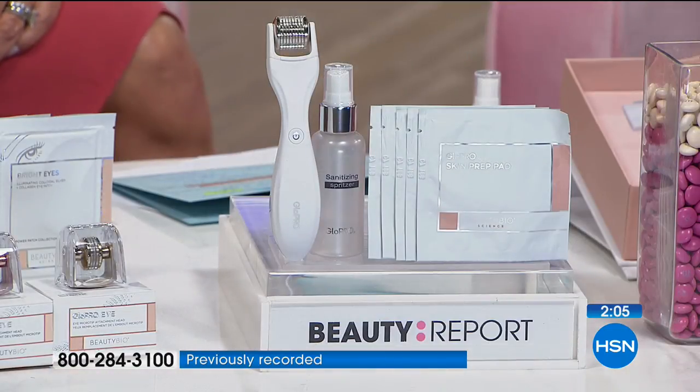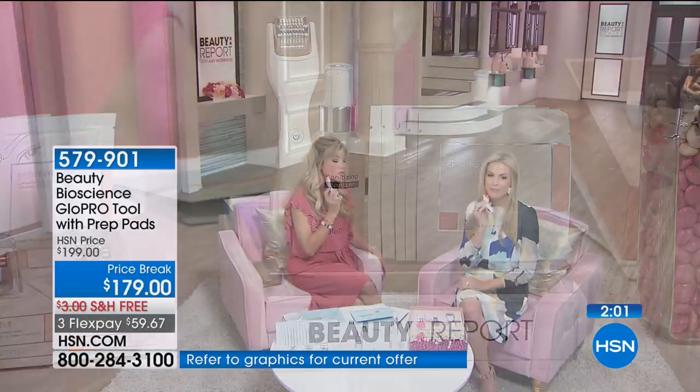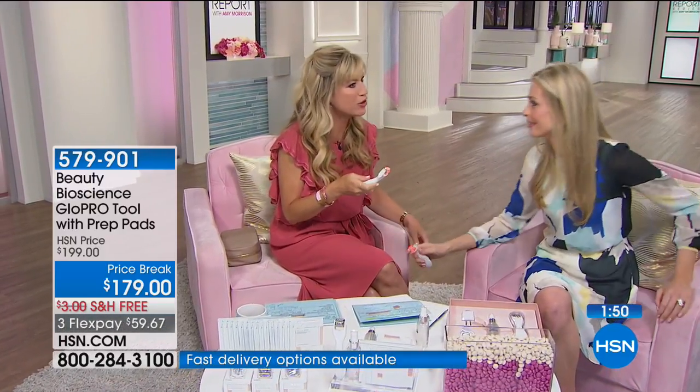We love Nordstrom, Neiman Marcus, Bergdorf, Harrods — worldwide, we love all our retailers. But this is where it began. If you have hollowness around your eye area, this is where I love using it — right underneath my eyes. You can use it every night; it's safe for all skin types. If you want to plump and add volume — a big buzzword right now — you need to be using microneedling.